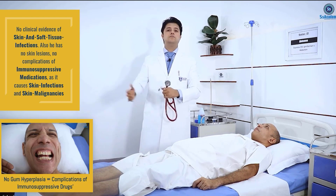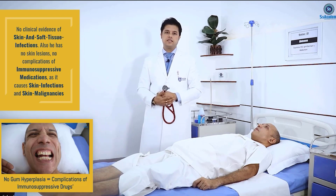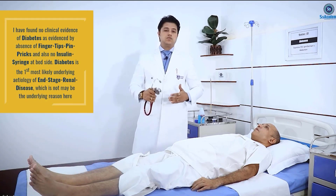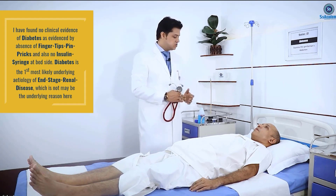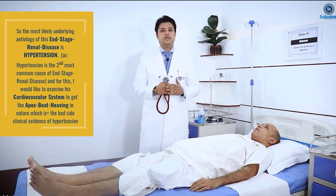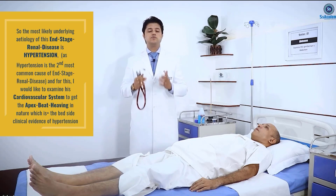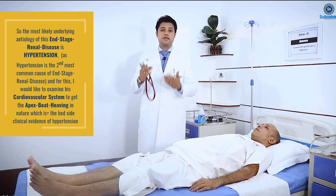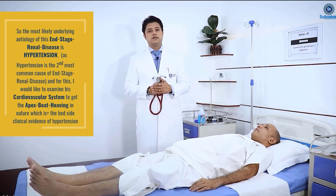There are no skin lesions, meaning this gentleman is not having any complications of immunosuppression. Because immunosuppressive drugs have the complications of infections as well as skin malignancies and skin lesions. I found there is no clinical evidence of diabetes, as there is an absence of fingertip prick marks, and he has no insulin syringes at the bedside.